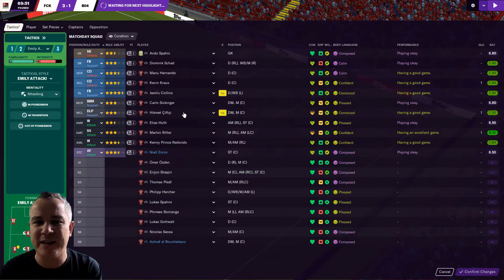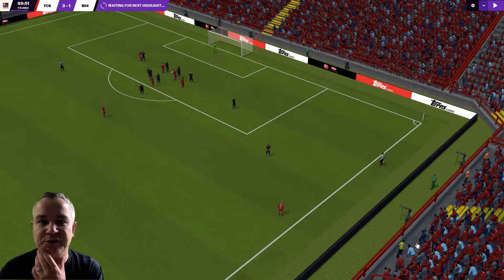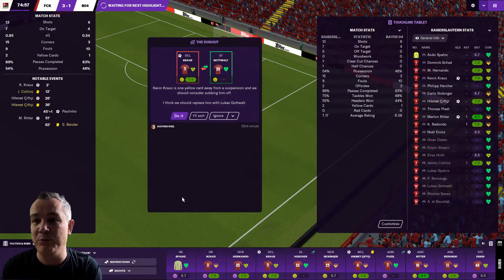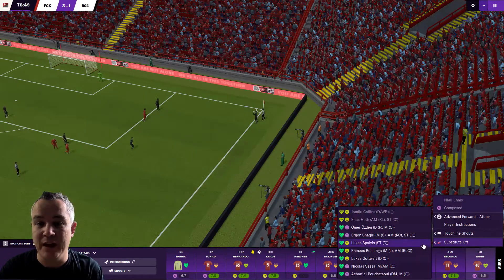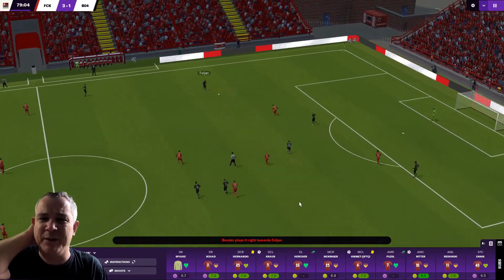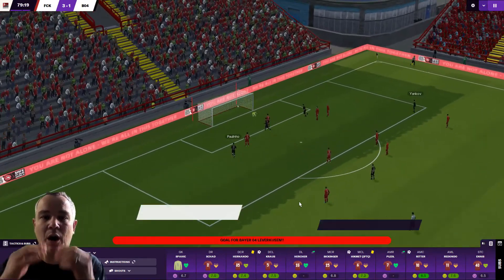Philip Hersher coming on — sorry Philip! Marcel Schmelzer, we have set to release; he will be leaving at the end of the season purely because we've got a new left back coming in — a really good looking one as well. I showed him in the last episode when we made the offer and it's gone through. So Marcel Schmelzer's £15k-a-week wage is coming off the wage bill.